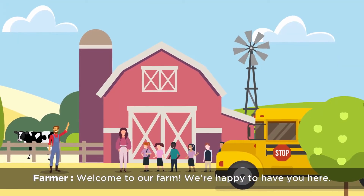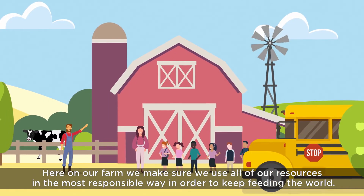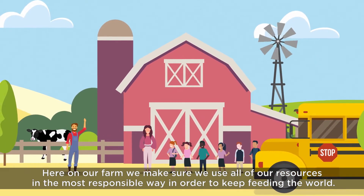Welcome to our farm, we're happy to have you here. Here on our farm we make sure we use all of our resources in the most responsible way in order to keep feeding the world.